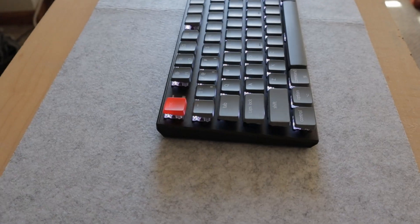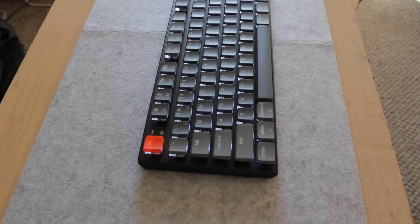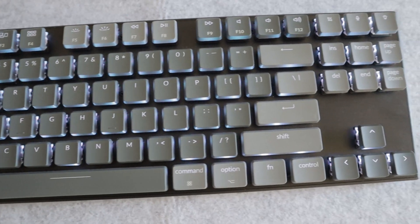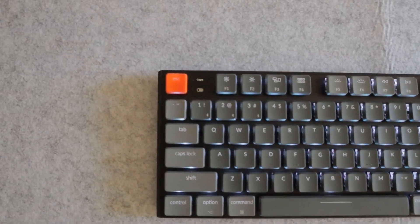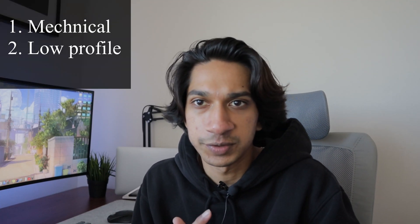Starting off with the Keychron K1, there are a few options you can choose from when ordering on their website or Amazon — I'll have both links in the description. They are out of stock at the time of filming but seem to restock at the beginning of every month. I specifically bought this keyboard because it is mechanical and has a low profile design.